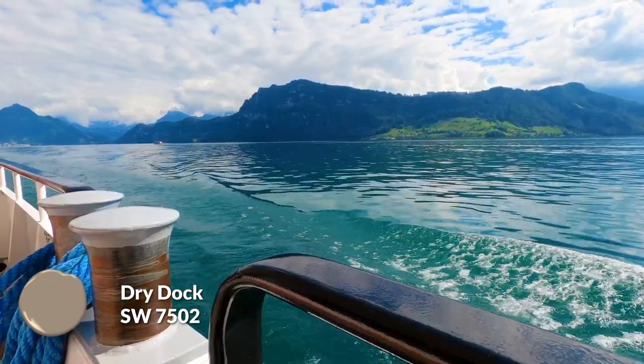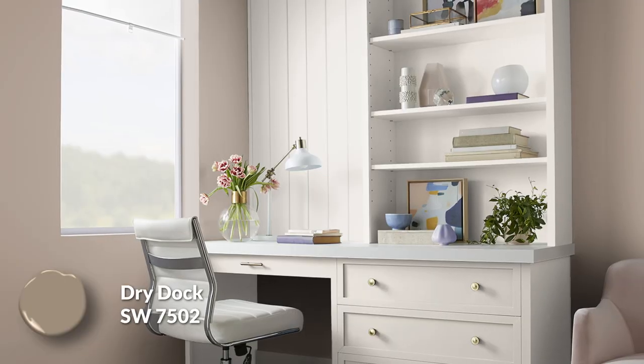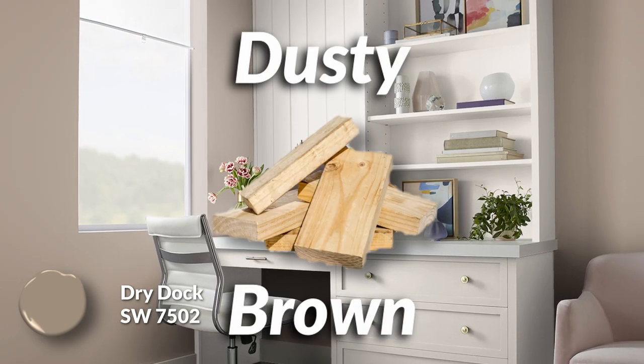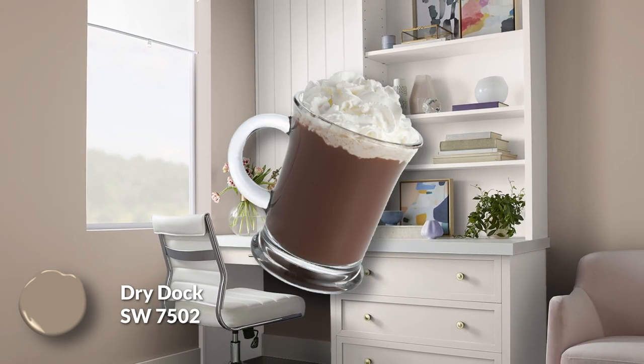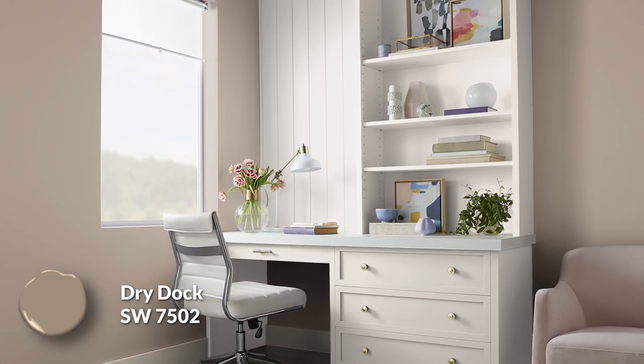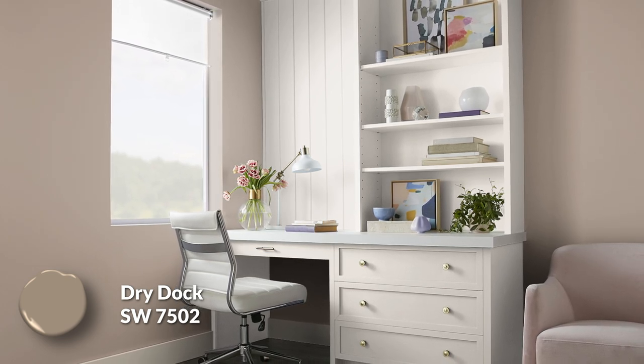Dry Dock takes things into a different direction, although you could argue it still fits that nautical theme a little bit. I describe it as a dusty lumber brown, and it almost has this hot chocolate type of coloration to it, where it has a softness but it doesn't feel dull and overly grayed out, which some dusty colors can have.